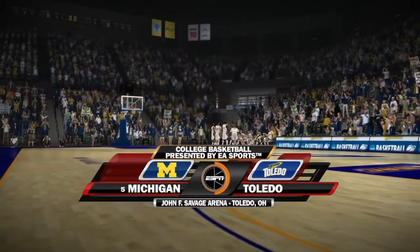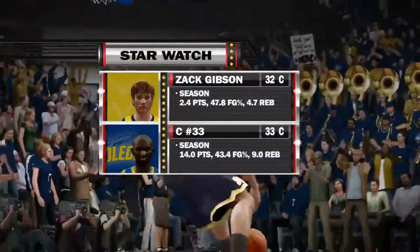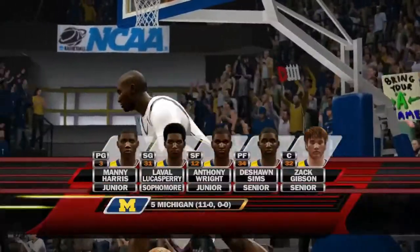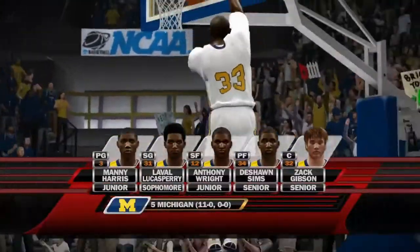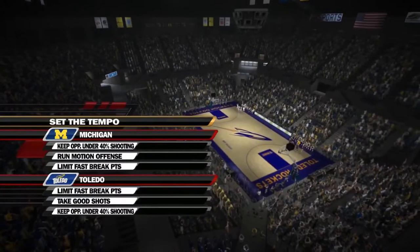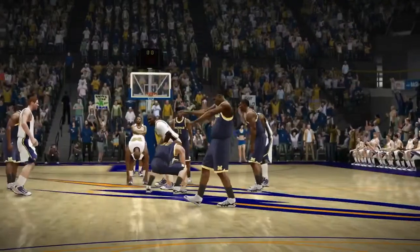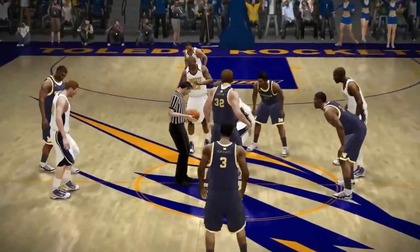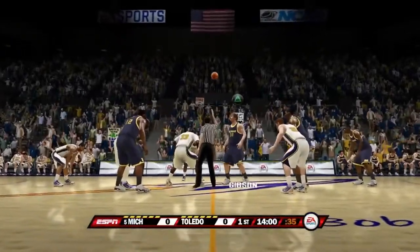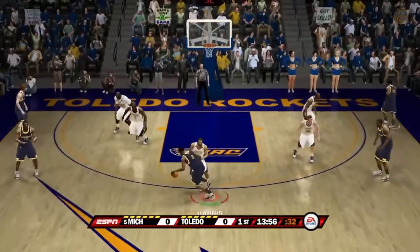Welcome everybody to Chrysler Arena as we have another fantastic game here today with the Michigan Wolverines going against the Toledo Rockets. Here is the Starwatch player Zach Gibson, the NCAA leader in blocks. Michigan is currently 11-0 as they have a tough test ahead of them tonight at Toledo. A couple games left in the season before we start Big Ten play — these are the final three games before Big Ten play begins.